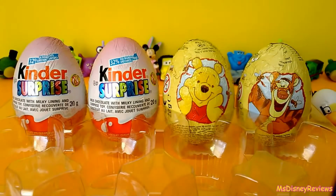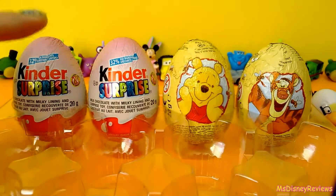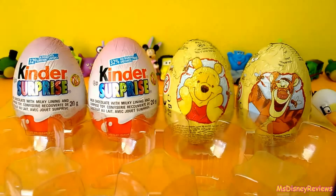Hi guys! Welcome to Miss Disney Reviews. Today I'm gonna review four eggs for you from the Kinder Surprise eggs collection. Two are from Winnie the Pooh and the other two are from Disney Princess for girls. So let's check it out.